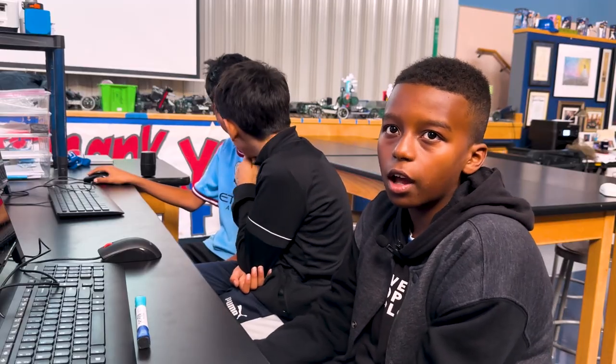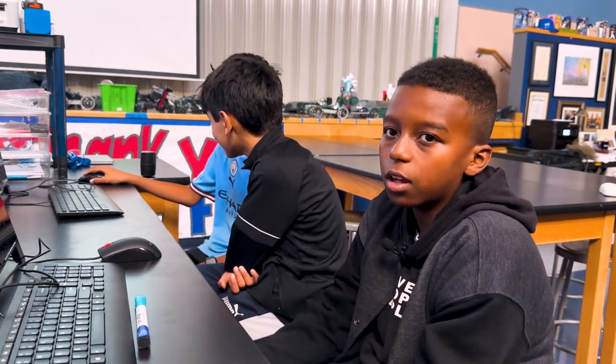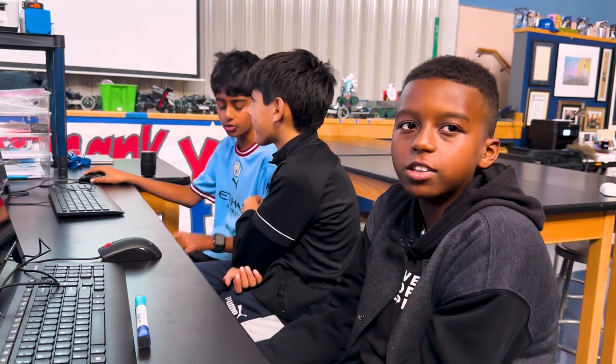I love engineering. I've always loved it since I was a kid. And maybe I just want to become an engineer when I grow up.